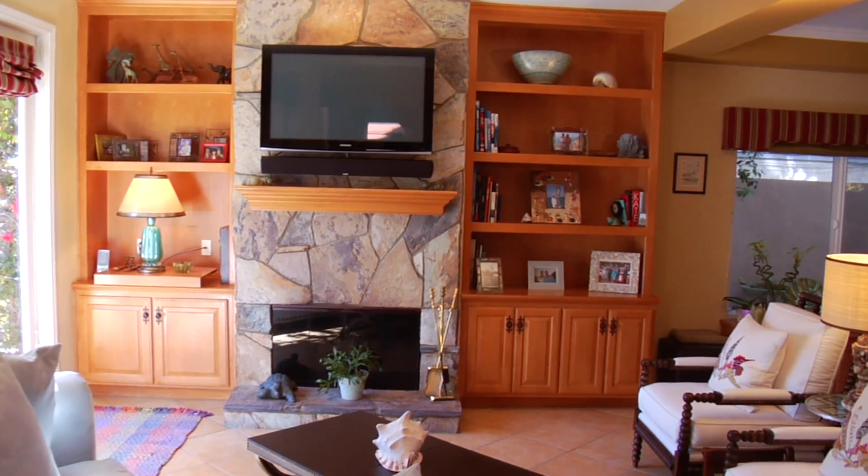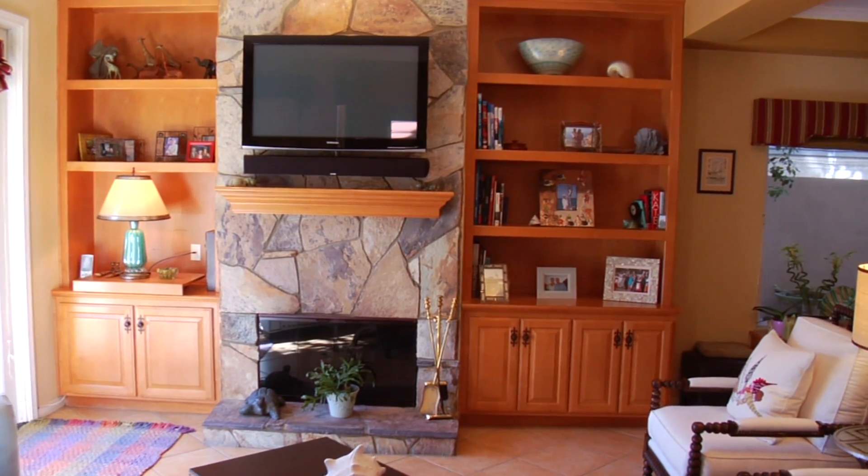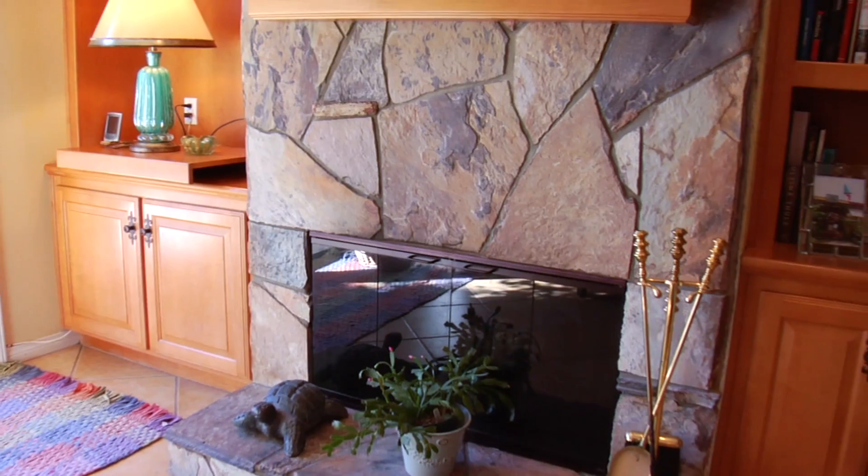Beautiful two-story entrance leads to a spacious living room with built-in bookcase and slate fireplace with mantle.